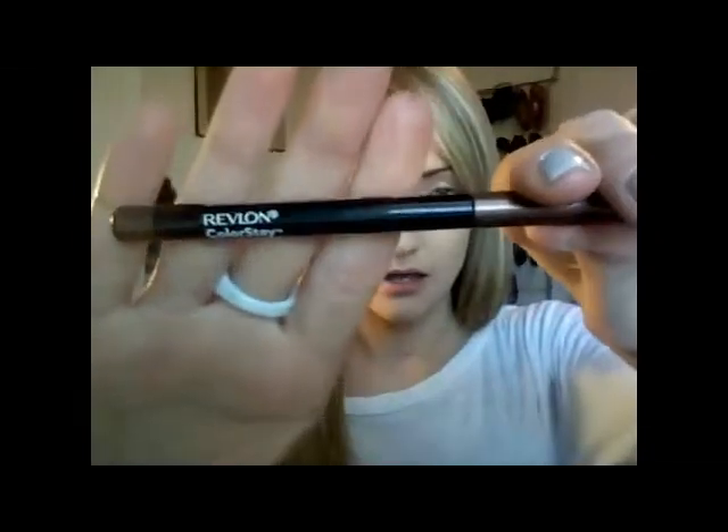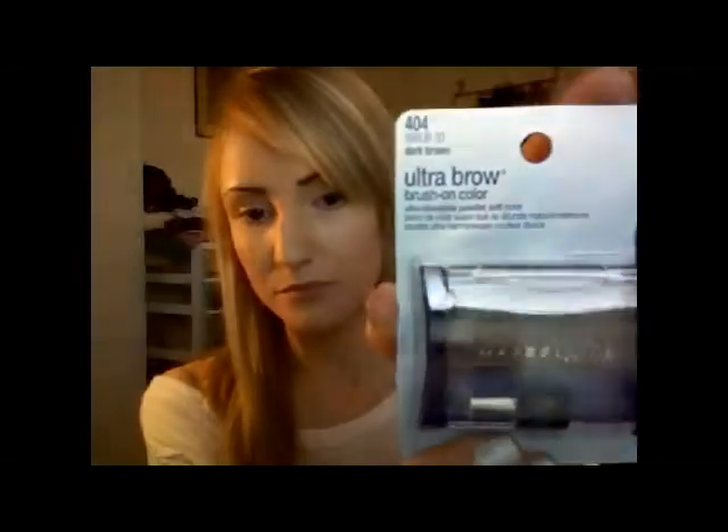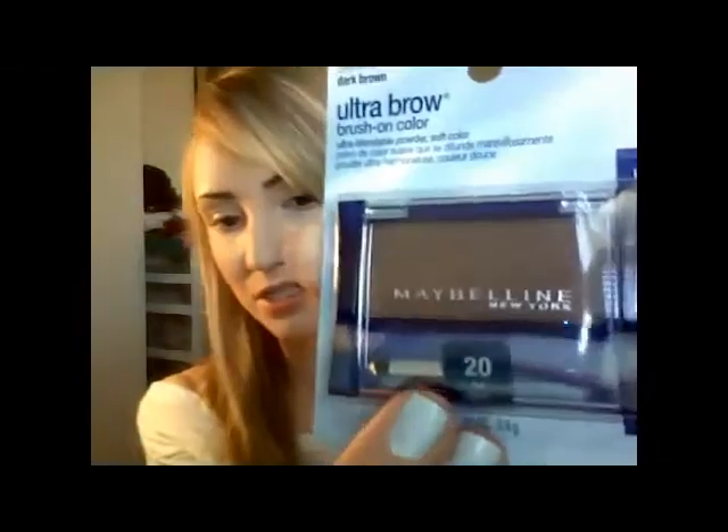I also got a Revlon ColorStay Eyeliner in Coco. And I picked up the Maybelline Ultra Brow Brush On Color in dark brown, which I haven't opened yet. It comes with a little tapered angle brush. I got this because I like to use it when I want a softer eyebrow look — sometimes I just use eyeshadow, but I figured this might give me a better application. Hopefully it's well-pigmented and gives me a good color.